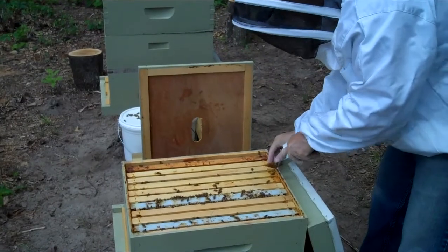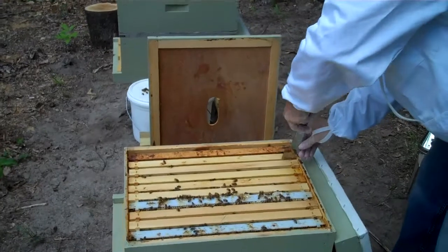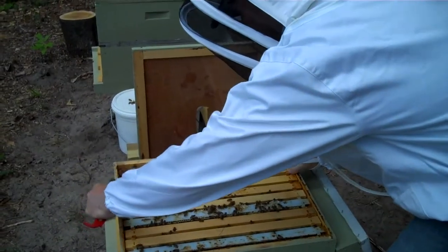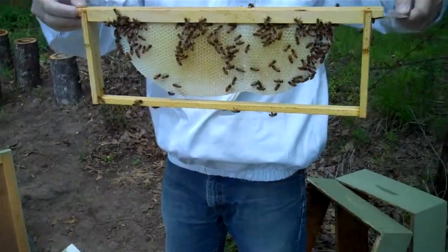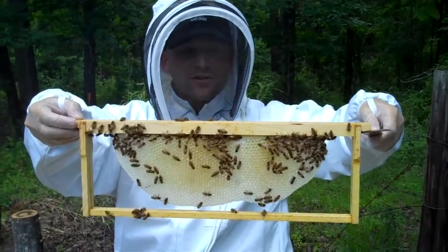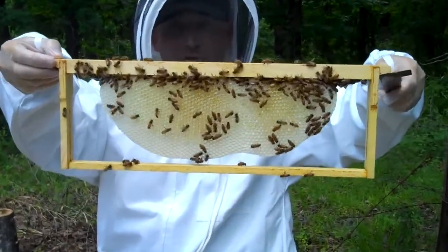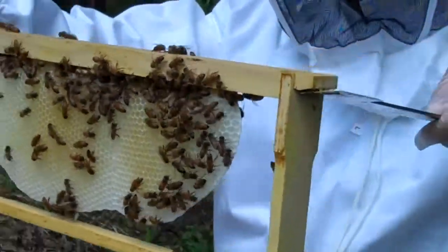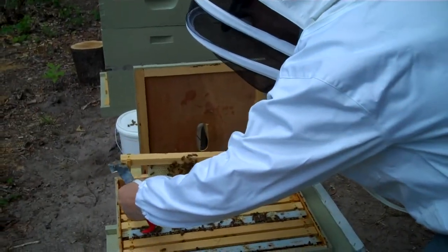Let's see what they've been working on. Look at that beautiful comb! These are foundationless frames that I built by just not putting anything in there — just a small strip for them to start on — and they built all natural beeswax comb in there that hopefully they'll fill with baby bees and honey. That looks pretty good.